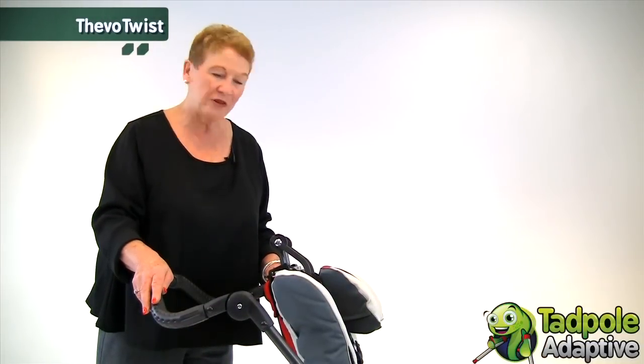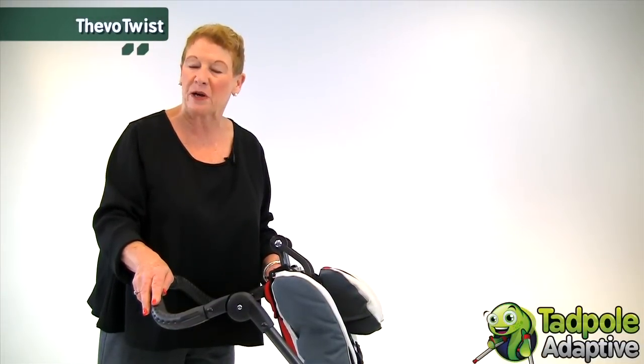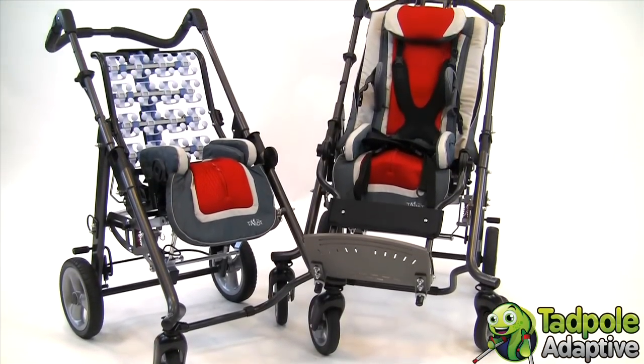My name is B.L. Meyer. I'm the founder and manager of Thomas Hilfen North America. Today I'd like to introduce you to Tavo Twist.